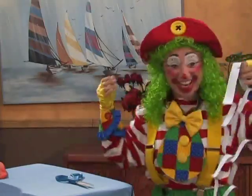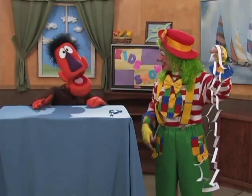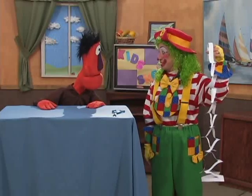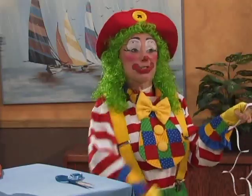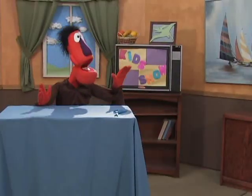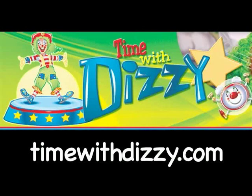Whoa, that's a much bigger hole! What did you think of that? I can't believe it — you actually walked through that piece of paper! I did walk through that piece of paper, and I gotta go. So bye, kids! Wow, that was a neat magic trick. See you, Dizzy. If you want to see more of Dizzy, you can check her out at timewithdizzy.com.